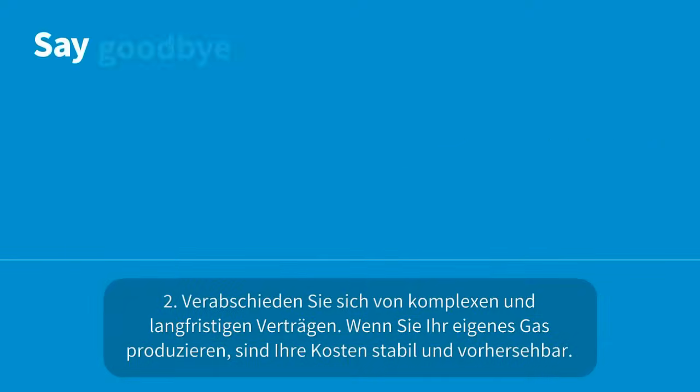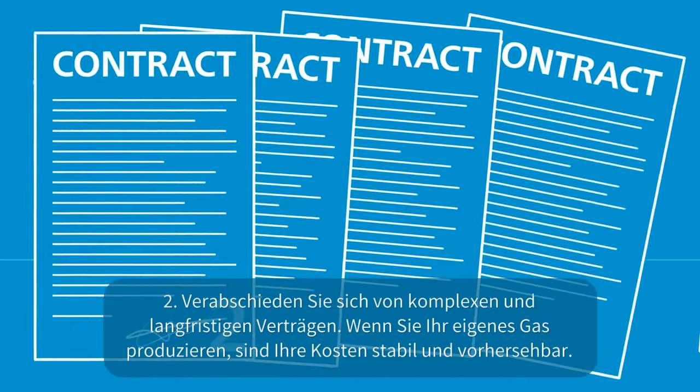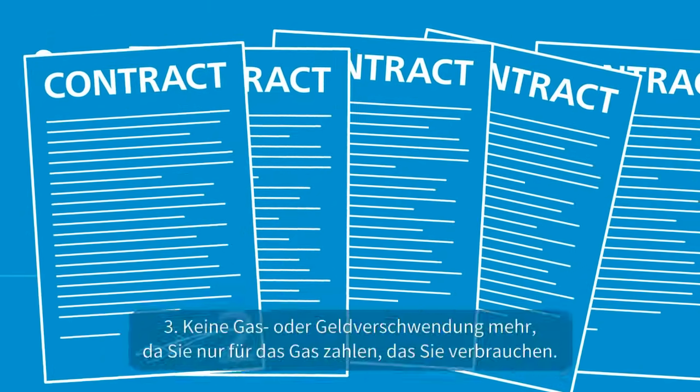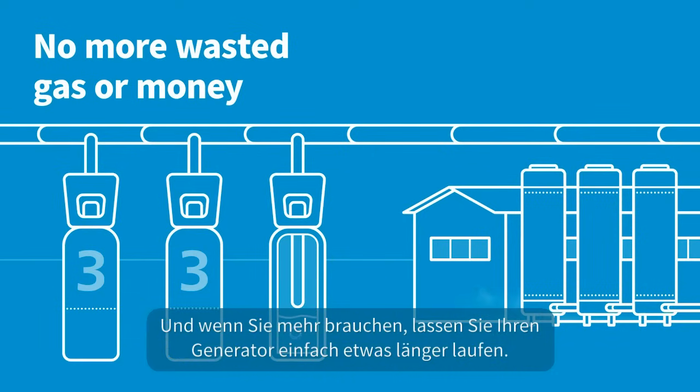Two: say goodbye to complex and long-term contracts. When you produce your own gas, your costs are stable and predictable. Three: no more wasted gas, or wasted money, as you only pay for the gas you use. And if you need more, just run your generator a little longer.